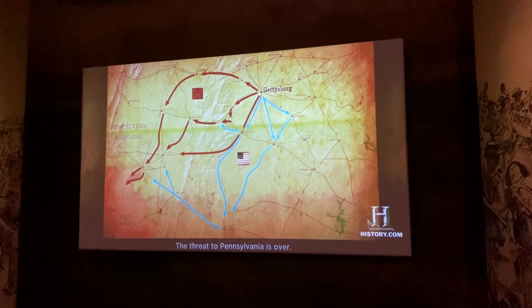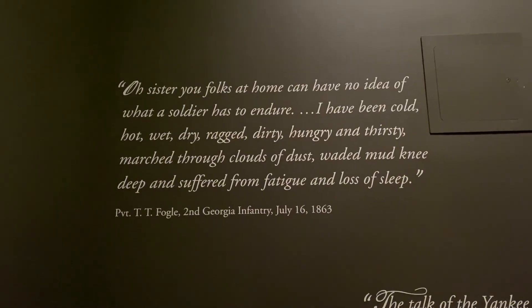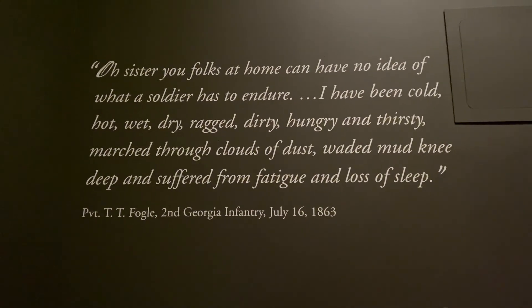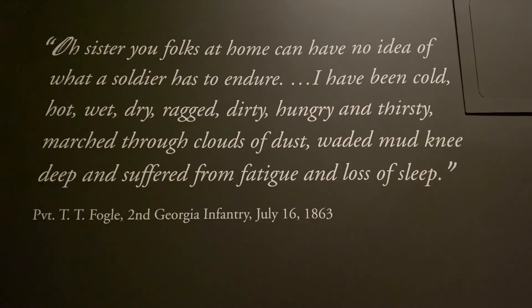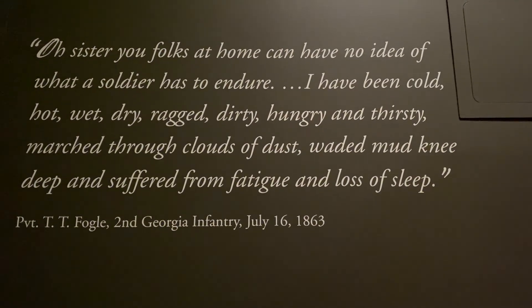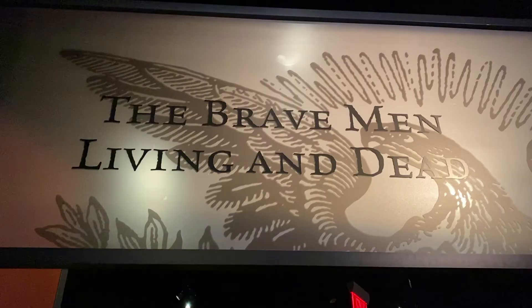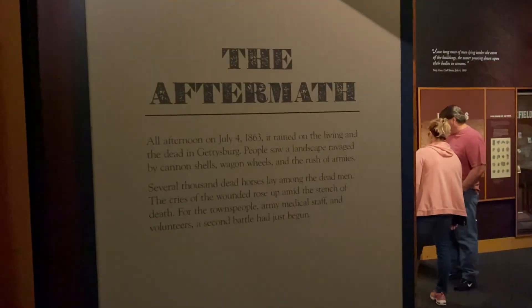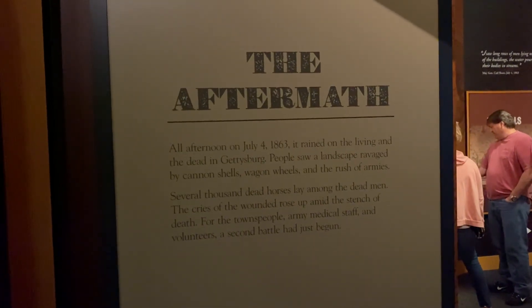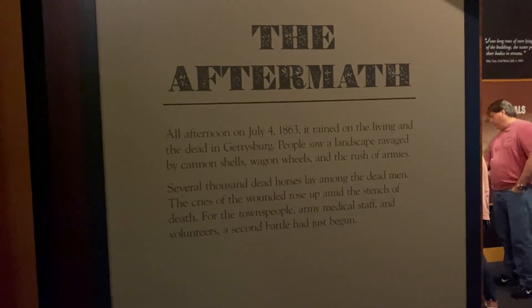In the next few days the Confederate Army retreats to Virginia, with the Union Army in cautious pursuit. The threat to Pennsylvania is over. This room shows the aftermath of the battle — who came next, how they dealt with the wounded, that kind of thing.